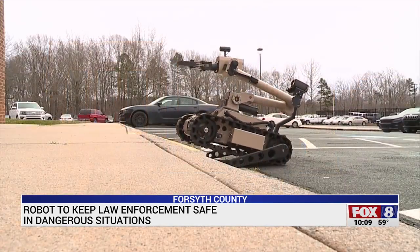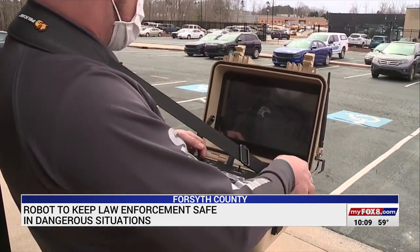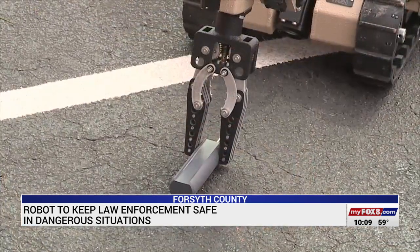This video shows one of those robots in action in Randolph County. A deputy pushes buttons and moves the joystick to make the robot pick something up off the ground.